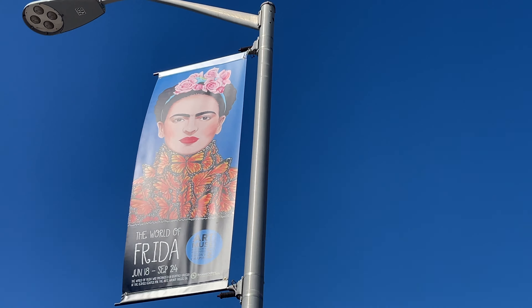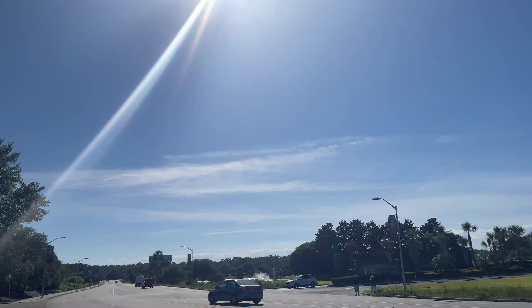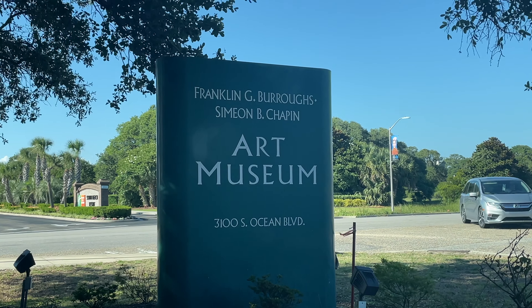Looks like they have a new exhibit at the art museum, which is right over there.